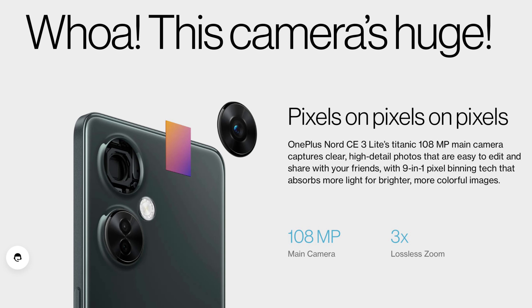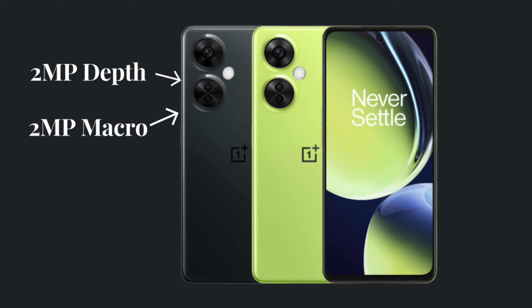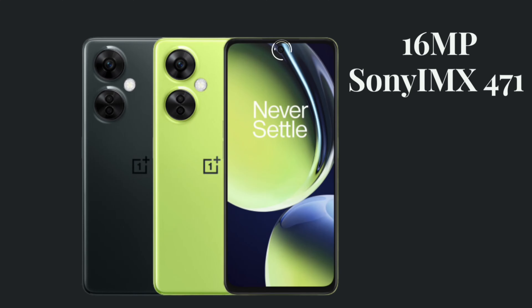Talking about the cameras, this device has a triple rear camera setup with a 108MP primary Samsung HM6 sensor with EIS, a 2MP depth sensor, and a 2MP macro sensor. The primary camera is capable of recording videos up to 1080p at just 30fps, as the chipset mentioned earlier is not capable of more. In terms of the selfie shooter, this device has a single 16MP Sony IMX471 camera in the punch-hole cutout at the center of the display, which can also record videos up to 1080p at 30fps.